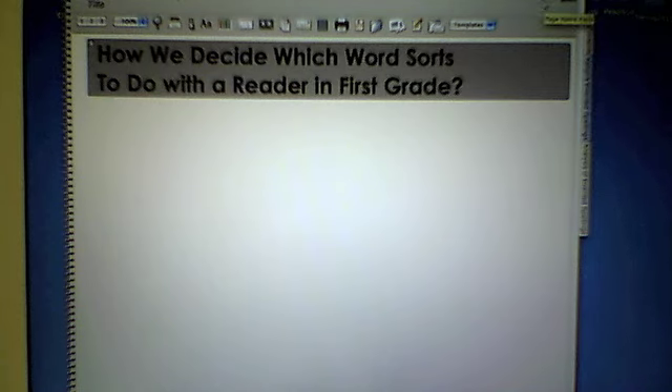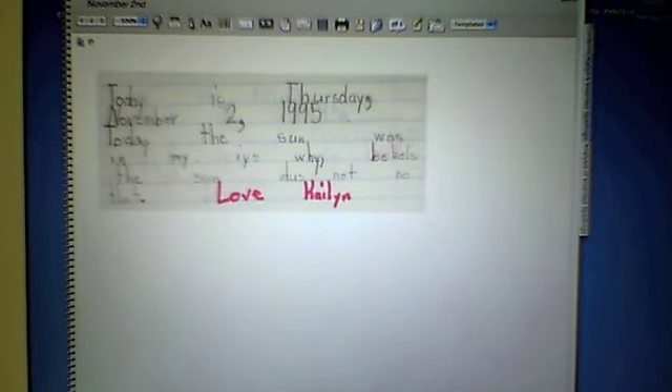Let's take a look at one student's writings. This was writing by one of my students in her first grade class, 15 years ago in 1995. It reads: 'Today is Thursday, November 2nd, 1995. Today the sun was in my eyes. Why? Because the sun does not know that. Love, Kalen.'